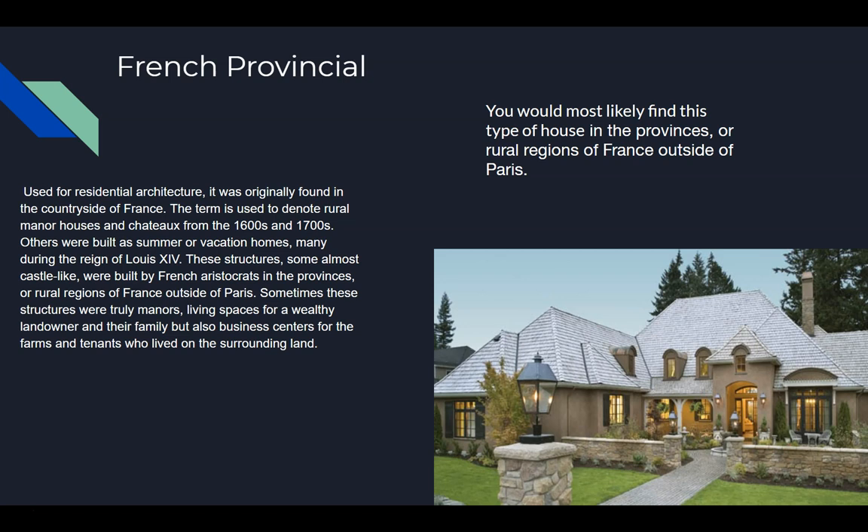French provincial houses are used for residential architecture. It was originally found in the countryside of France. The term is used to denote rural manor houses and chateaux from the 1600s and 1700s. Others were built as summer or vacation homes, many during the reign of Louis XIV. These structures, some almost castle-like, were built by French aristocrats in the provinces or rural regions of France outside of Paris.